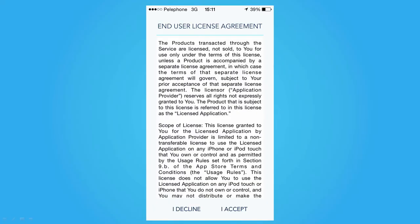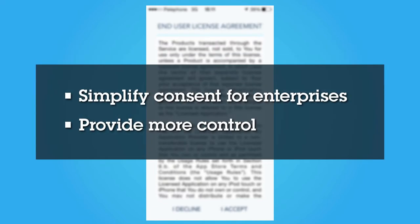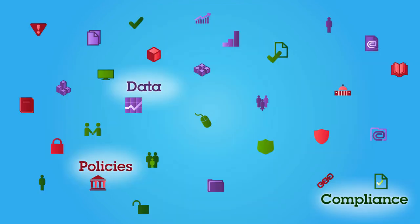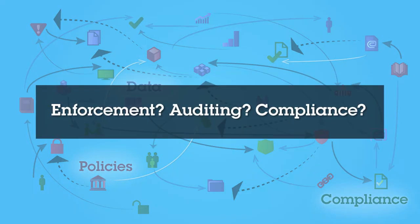Most applications today have an all-or-nothing approach to privacy and consent. The goal of our consent management technology is to simplify consent for enterprises and provide users with more control over how and when data is used. Today, privacy laws and policies are legal guidelines that don't translate into IT components or models, so there's really no way for the best-intentioned enterprise to automatically audit or enforce the policies, or even understand what the user really agrees to.